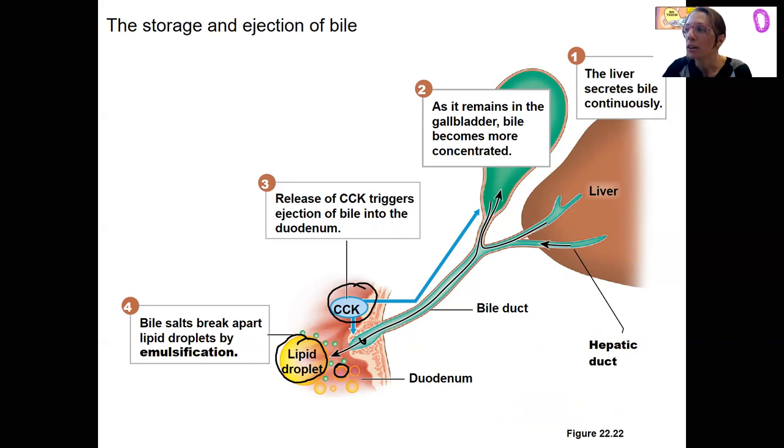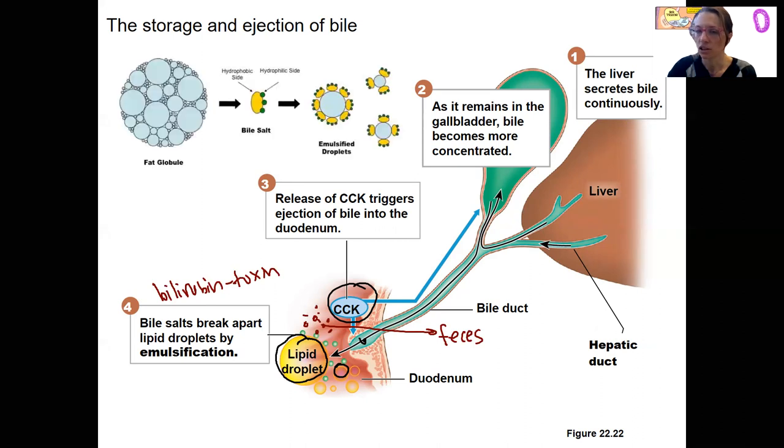What else is in the bile? It's a toxin — bilirubin. It's a major component of bile, so it's going to enter the small intestine and then become feces. It's a way of excreting the toxin. The emulsification increases surface area, which is really the goal — for lipase to act.